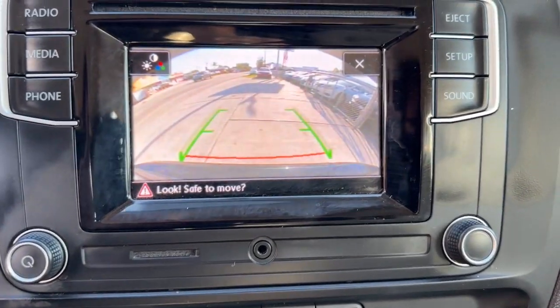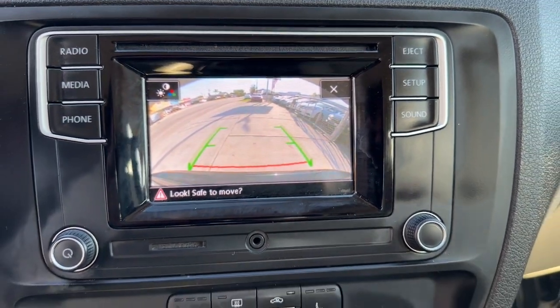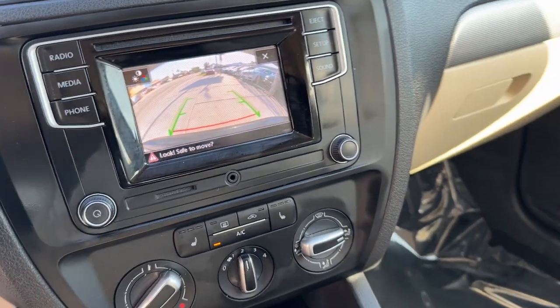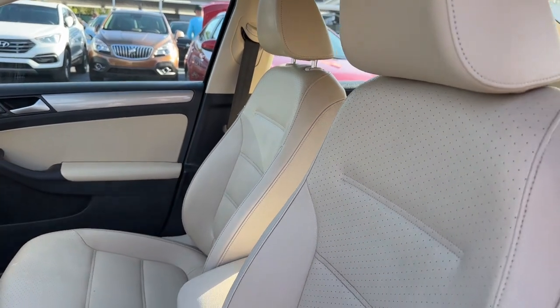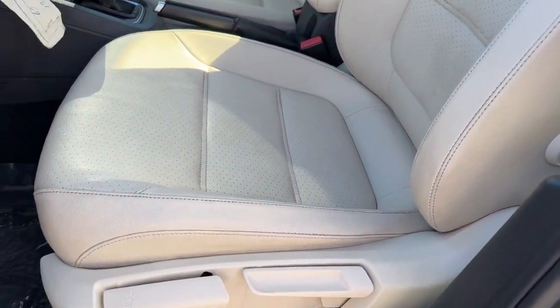Touchscreen infotainment system, moonroof, keyless entry, satellite radio, heated mirrors, backup camera, aluminum wheels, heated front seat, alarm, steering wheel audio controls.